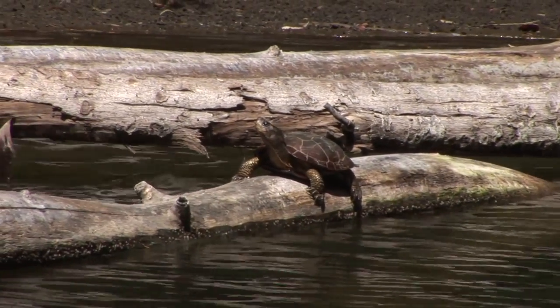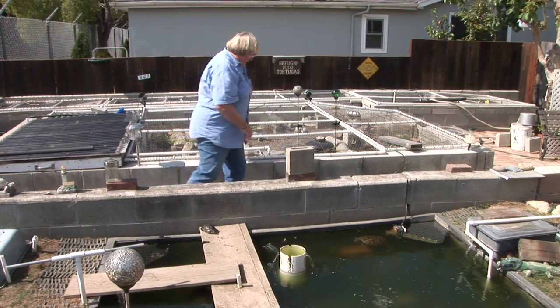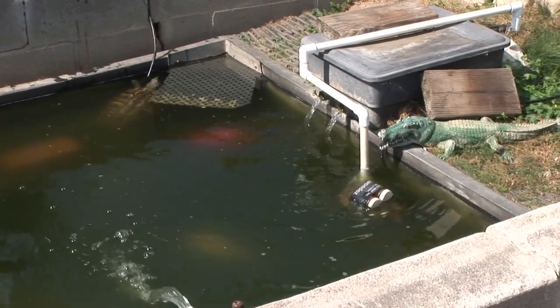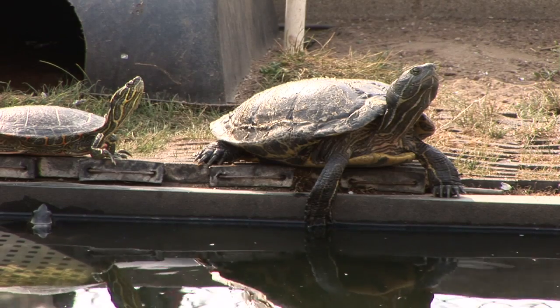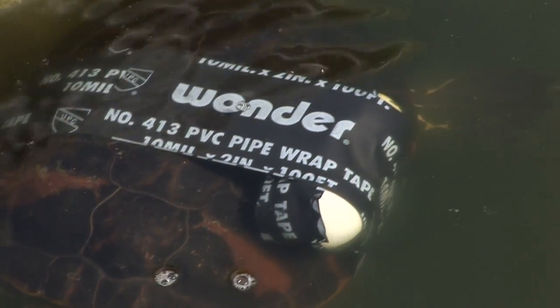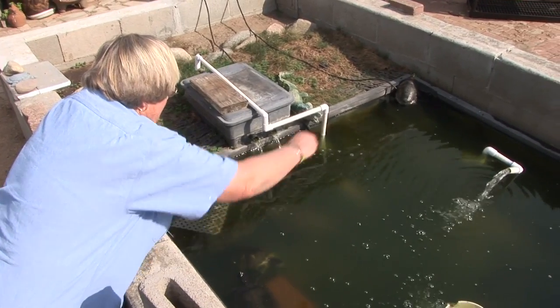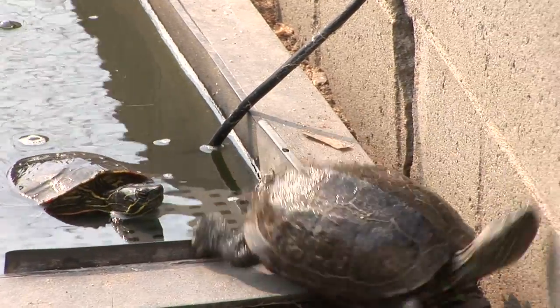Most turtles spend their lives fending for themselves in the wild. But when a turtle is injured or can't survive on its own, there's one refuge many of them end up at. Marnie Stroud is a former teacher and now a caretaker for many species of turtles that vets and wildlife centers have rescued. When they reach a certain point, they make a decision whether the animal can be returned to the wild or not — and I'm the sucker for 'or not.'